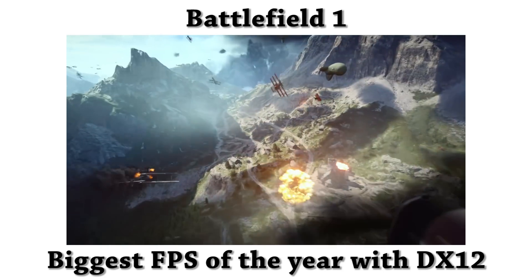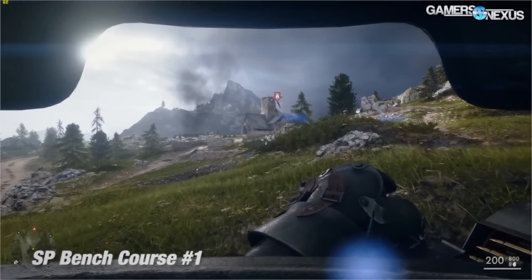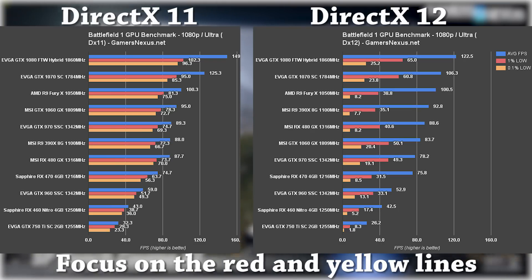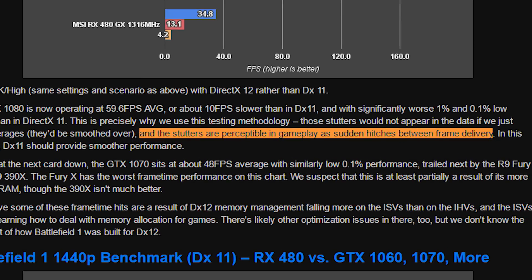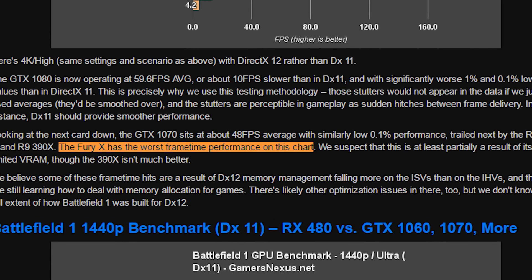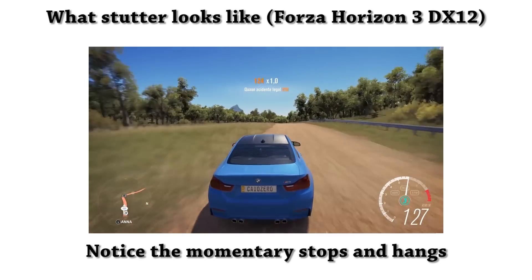That Ars Technica article proclaimed a 70% boost for AMD, which is why it got so much wow factor. Looking at Gamers Nexus's recent benchmarks of Battlefield 1, we actually see from the graphs that both AMD and Nvidia lose performance when switching to DirectX 12. This happens at both 1080p and 4K resolutions, so there's no room for doubt that it's a resolution-related problem. Gamers Nexus states that switching to DirectX 12 introduces higher frame times and perceptible stutters — essentially making Battlefield 1 feel less smooth with moments where the screen may look like it's stopped or hanged.